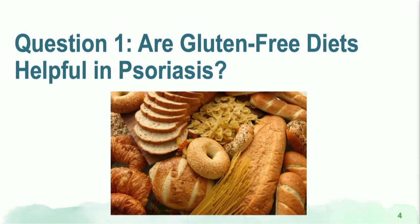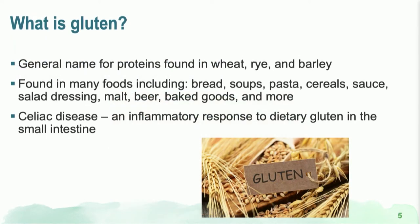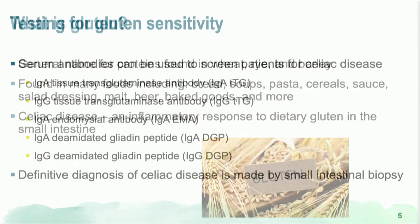The first question: are gluten-free diets helpful in psoriasis? I have a lot of patients who, before seeing me, have tried a gluten-free diet, and most of them are not quite sure if it helped. Gluten is a general name for the protein found in wheat, rye, and barley. There is a form of gut disease called celiac disease, where patients have an inflammatory response to dietary gluten in the small intestine.